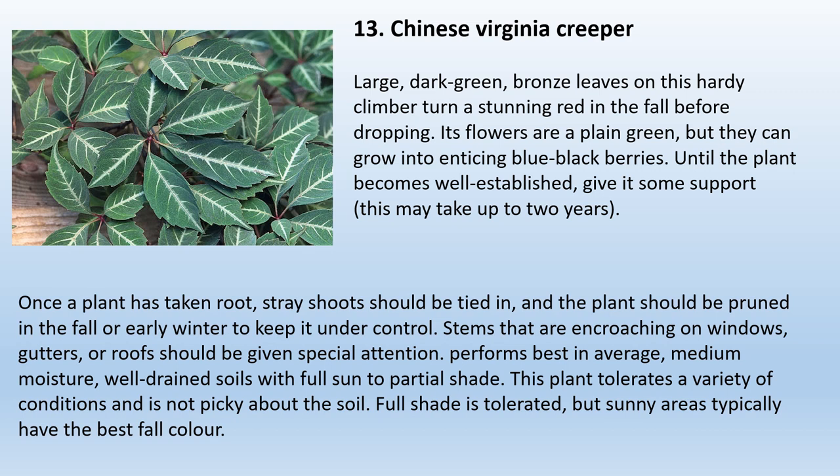13. Chinese Virginia Creeper. This hardy climber has large, dark green, bronze leaves that turn a stunning red in the fall before dropping. Its flowers are plain green but can grow into enticing blue-black berries. Until the plant becomes well-established — which may take up to two years — give it some support. Once established, stray shoots should be tied in and the plant pruned in fall or early winter to keep it under control. Give special attention to stems encroaching on windows, gutters, or roofs. Performs best in average, medium moisture, well-drained soils with full sun to partial shade. Full shade is tolerated, but sunny areas typically have the best fall color.